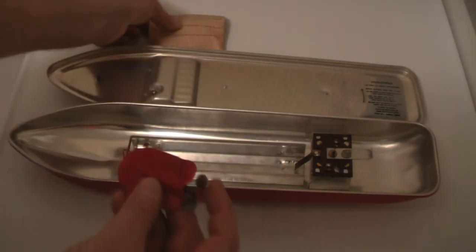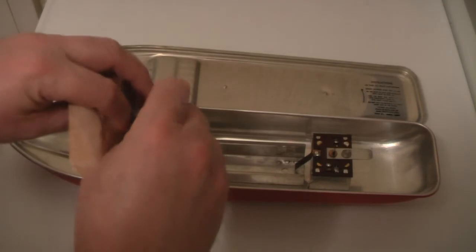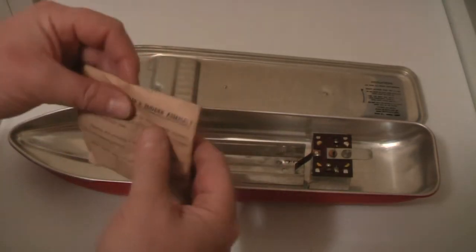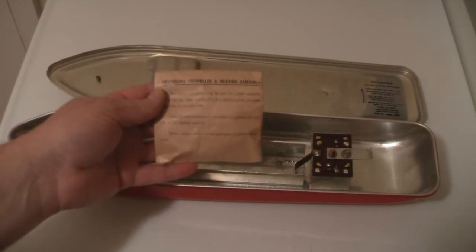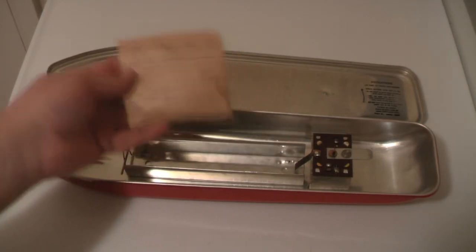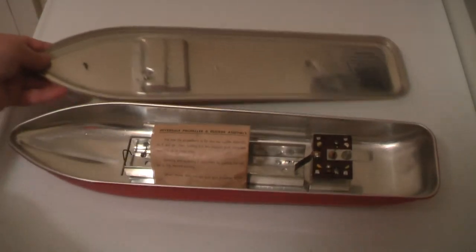Nobody bid on this boat because it's virtually impossible — you'd never find these spare parts. So it went for, like I say, £4.99 — just a couple of dollars for a beautiful toy like this. And I'm so happy with it. Absolutely pristine condition.